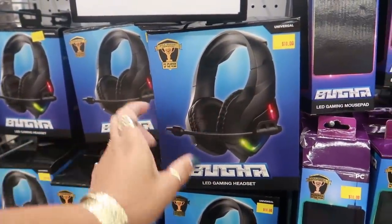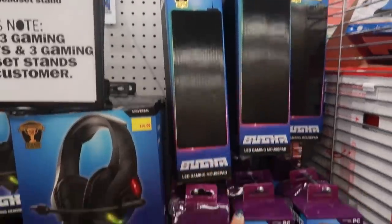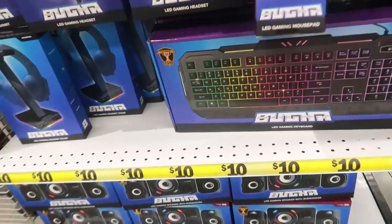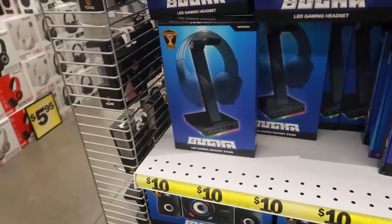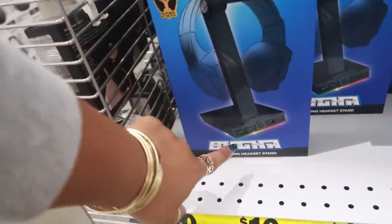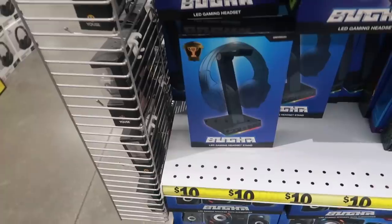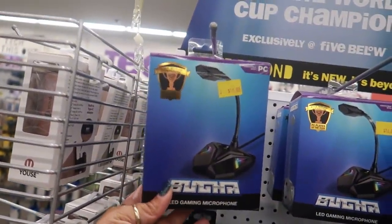Not part of the toy section, but these would make good gifts. You have the LED gaming headset right here for ten dollars, a gaming mouse pad for ten dollars, and they even have a keyboard that lights up — that's a good deal. There's a gaming headset stand, so if you buy the headset you can put it on the stand and it lights up. They even have a microphone, and all of these are ten dollars.